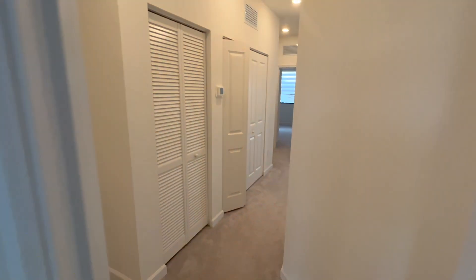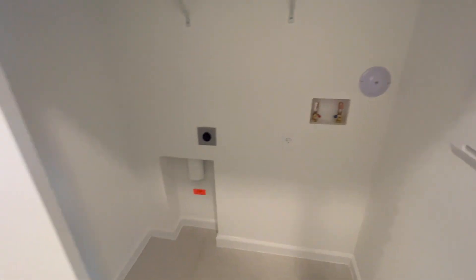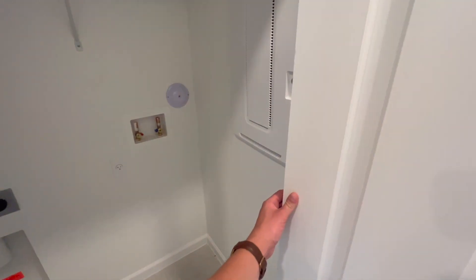Again, this is all new construction — never been lived in before. In these closets, you've got space to store items: jackets, coats, luggage, whatever you want to store in this area.